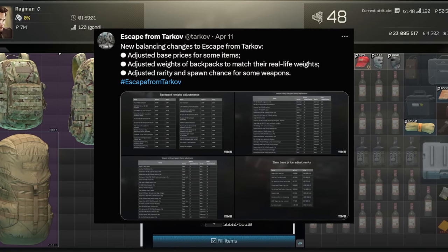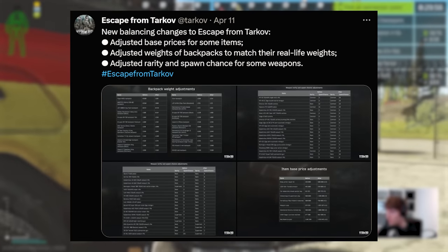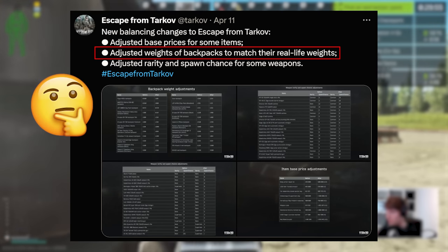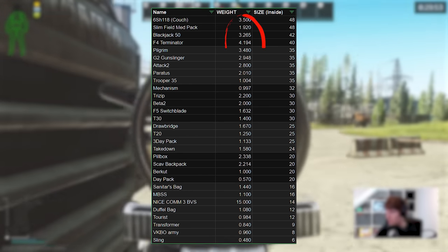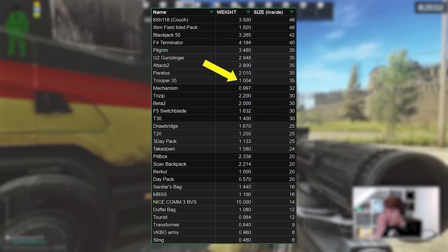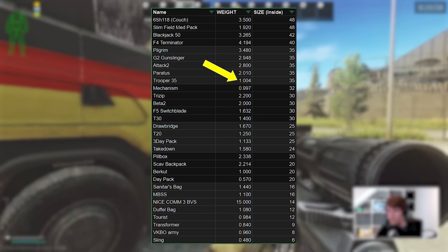The final piece that really seals the deal came from the recent weight rebalances in April 2023. With the aim to rebalance equipment weights to match their real-life counterparts — a balancing strategy that, to be honest, I'm not a big fan of, but that's for another discussion — many of the extremely heavy bags ended up at around 3kg or so. But the Trooper got brought all the way down to 1kg, putting it into the lightest third of all bags in the game, whilst being in the top third for space.